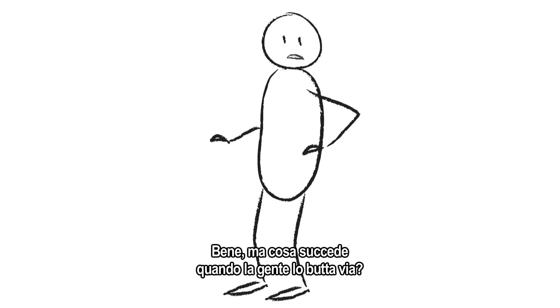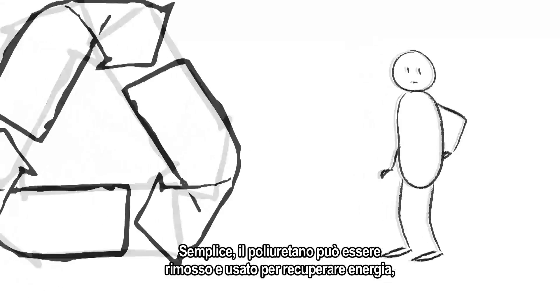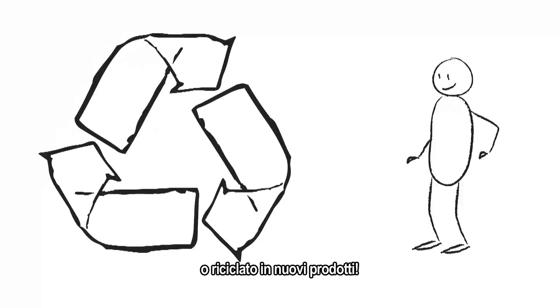But what happens to the stuff when people throw it away? Easy! Polyurethane can be removed and used to recover its energy, or be recycled into new products.